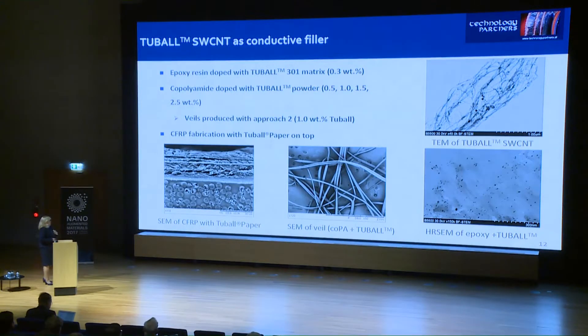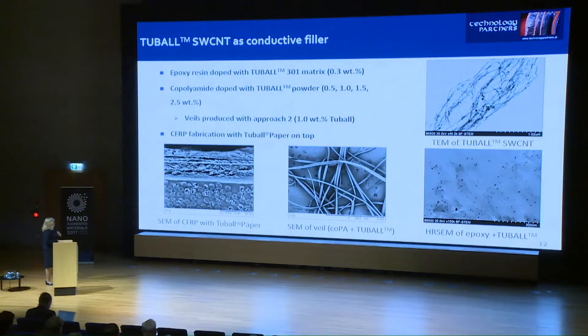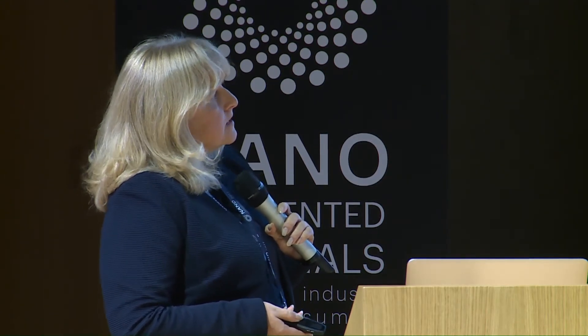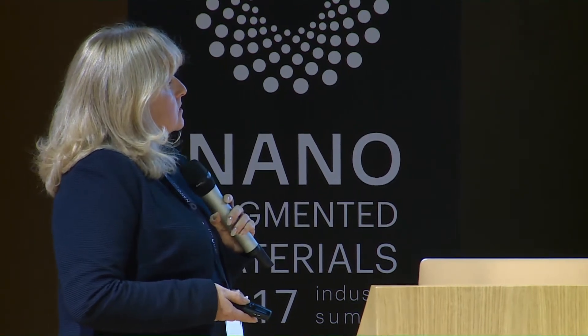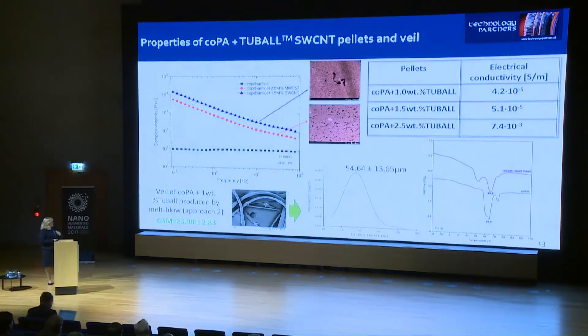Now I would like to show some very preliminary results of our studies on different Oxyal products. We tested epoxy resin doped with tuball matrix system. We produced from tuball paper master batches with different concentrations of carbon nanotubes, starting from 0.5 up to 2.5 weight percent of single-wall tuball carbon nanotubes. We successfully produced a veil with 1 weight percent of tuball carbon nanotubes, and we also used tuball paper placed on top of a laminate layer fabricated with the autoclave method.